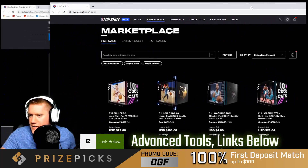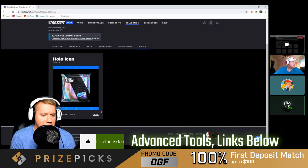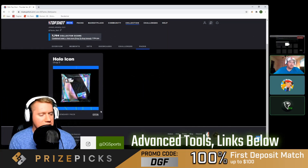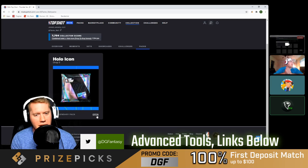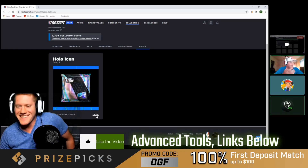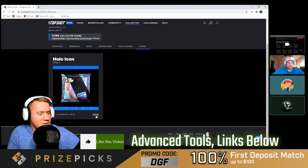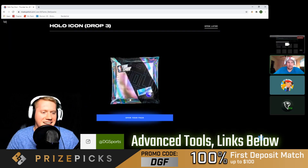Burley is with us. I'm not going to influence the pack opening unless it's the last card — I have last-card magic, apparently, but I'm horrible at calling shots up until that point. So Burley can call it out. Whenever you're ready, let's go ahead and open it.